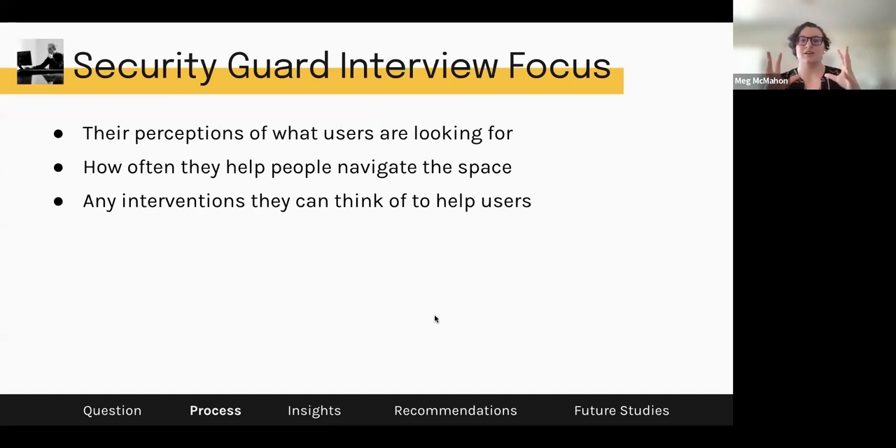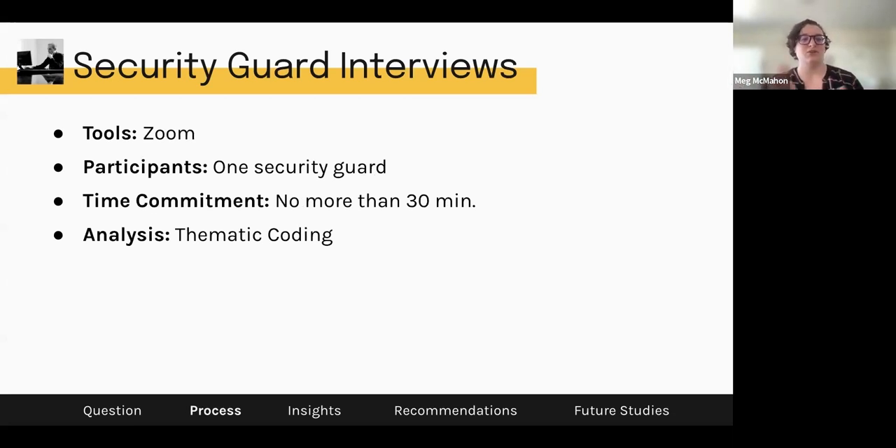We also did a security guard interview, asking the folks who are in the space every day what themes they find in how people talk to them. We were curious about how often they help people navigate the space and what interventions they think could be helpful, since security guards are usually the first point of contact — you have to go through a gate where you see a security guard before moving on to the rest of the space. We used Zoom, had one participant, tried for more but scheduling was difficult. The time commitment was no more than 30 minutes, and for analysis we did thematic coding throughout the interview.